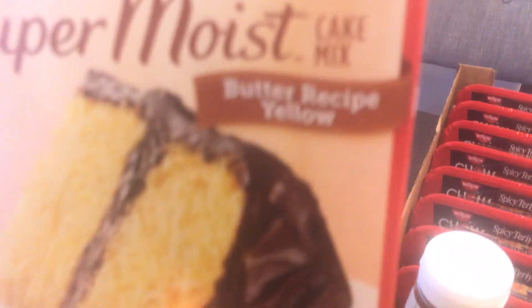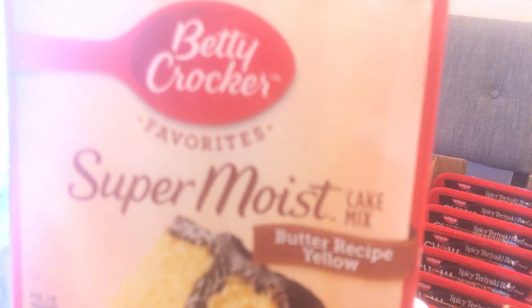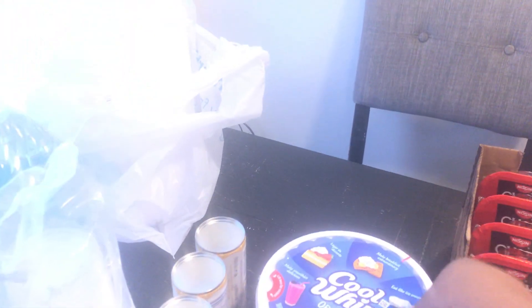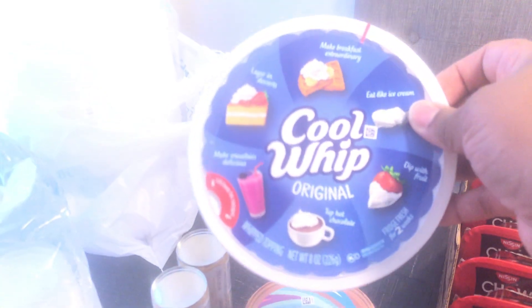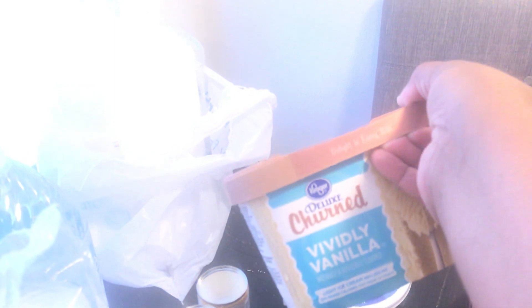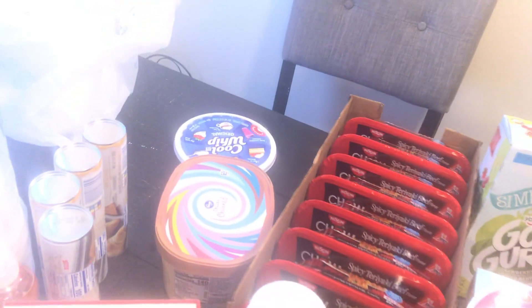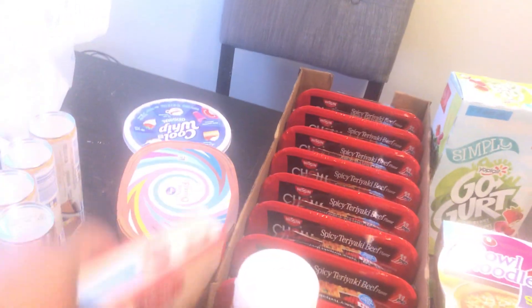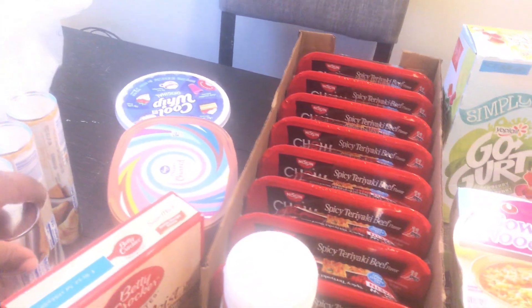I have Betty Crocker Super Moist yellow cake mix — this is for something I'm gonna make tomorrow; I'll come on here and show you guys what I make. Then I have some Cool Whip for my banana pudding, and then I have this ice cream and milk that's for tomorrow's special dessert.